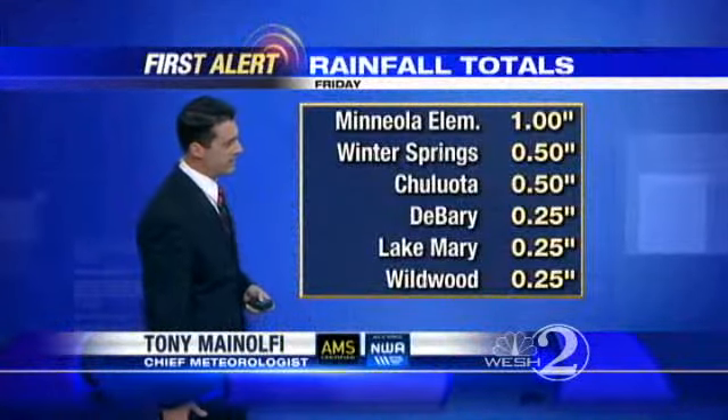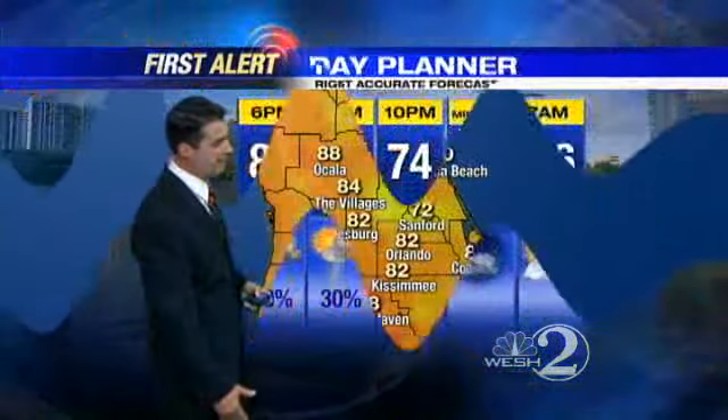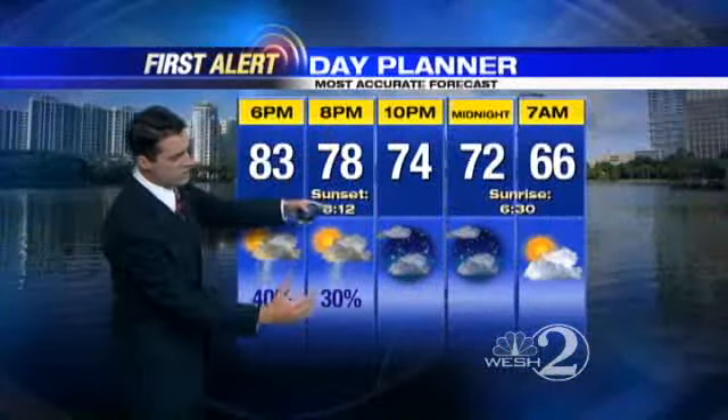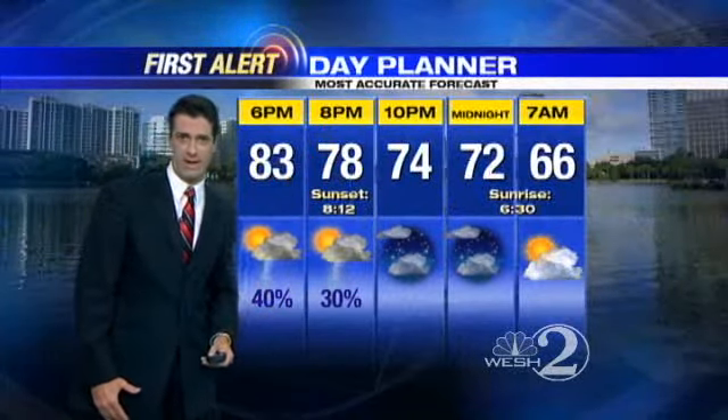Rainfall totals thus far today: Mineola an inch, DeBerry a quarter of an inch, and we're continuing to add on to that. Temperatures outside in the low 80s. Showers and storms through about 8, 9 o'clock, then things will begin to wind on down.